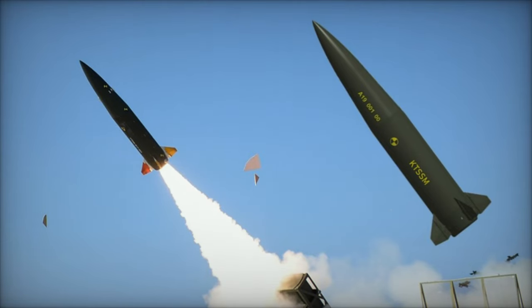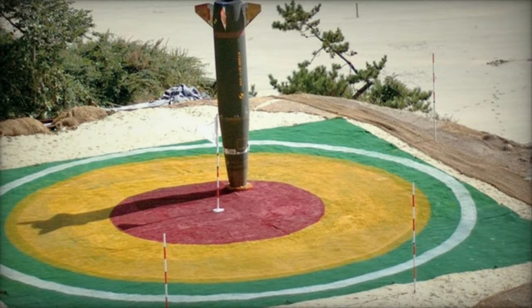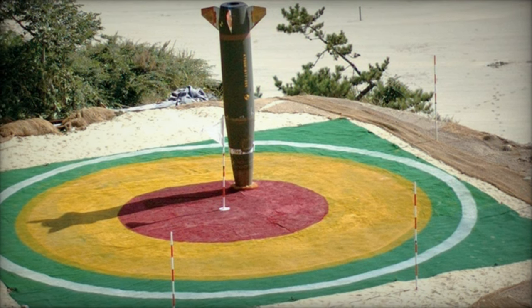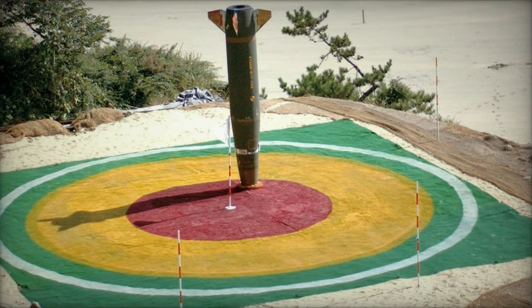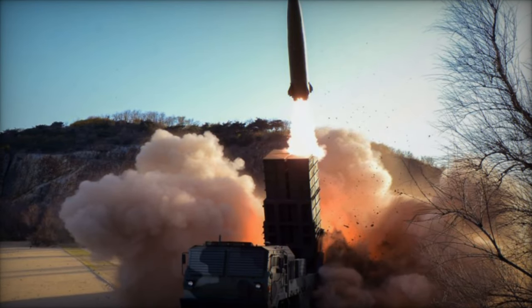It features Poland's Topaz fire control system and accommodates the South Korean 239mm CGR-080 guided missile alongside the CTM-290 tactical ballistic missile, boasting a range of 290 km.